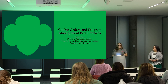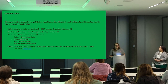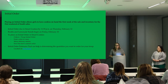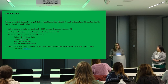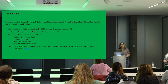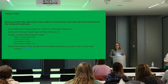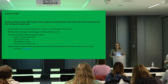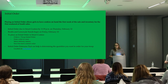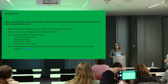First I want to talk about initial orders. An initial order allows the girls to have cookies right on hand the first week of the sale, and it also generally provides inventory for your first weekend of booths. Initial orders are due in SmartCookies by tomorrow night at 11:59 p.m. Booth and lemonade stands start Friday, February 10th. The cupboards also open on February 10th, so if your initial order isn't quite large enough, you can pick up more cookies that first Friday.